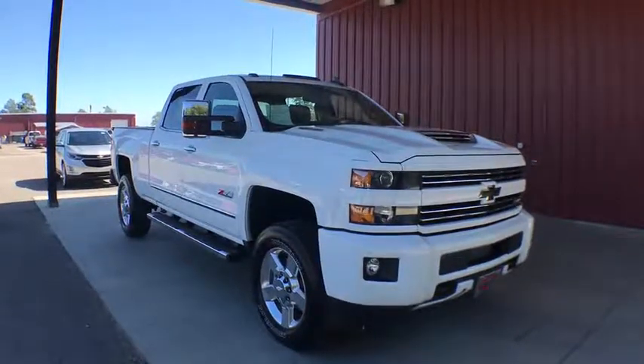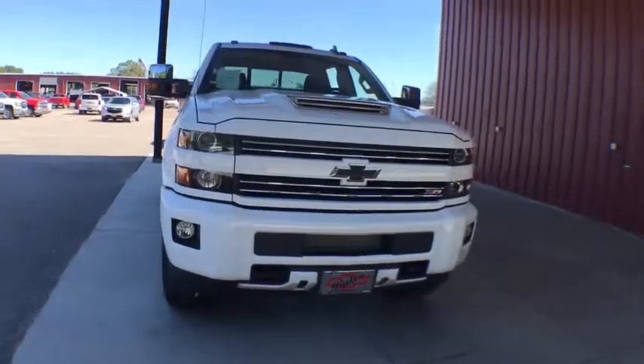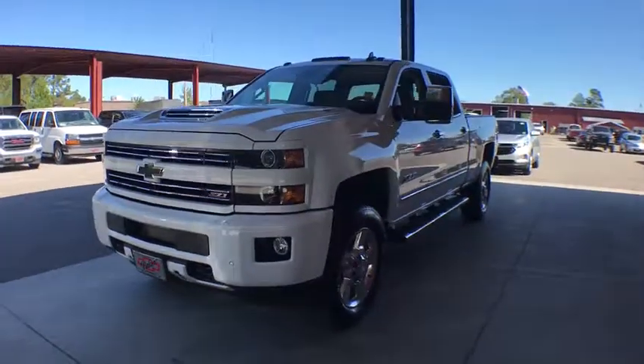Take a ride in the 2019 Chevrolet Silverado 2500 HD. This pickup truck pulls unlike any other. This vehicle has less than 2,000 miles. Here are some of this vehicle's great options.